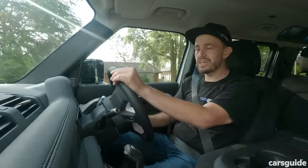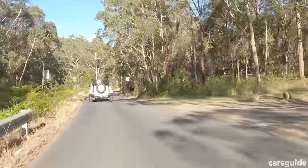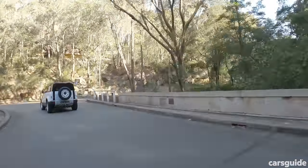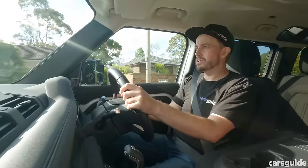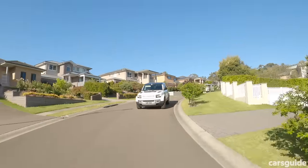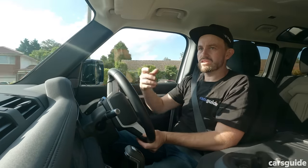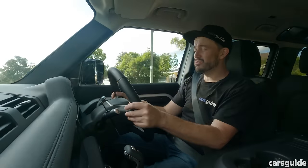All of our testers praised the Defender's steering: light but with a nice weight to it and accurate. It also has fewer turns lock-to-lock, meaning less arm twirling when parking. The air suspension does a really good job of ironing out bumps — only truly sharp-edged speed humps reveal the suspension and wheel size. Otherwise it is refined and a very likeable drive experience.